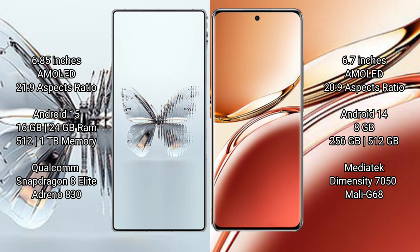Red Magic 10 Pro Plus comes with 16GB and 24GB RAM options, 512GB and 1TB internal storage, a Qualcomm Snapdragon 8 Elite processor, and Adreno 830 GPU. Oppo F27 Pro Plus comes with 8GB RAM and 256GB or 512GB internal storage, a MediaTek Dimensity processor, and Mali GPU.